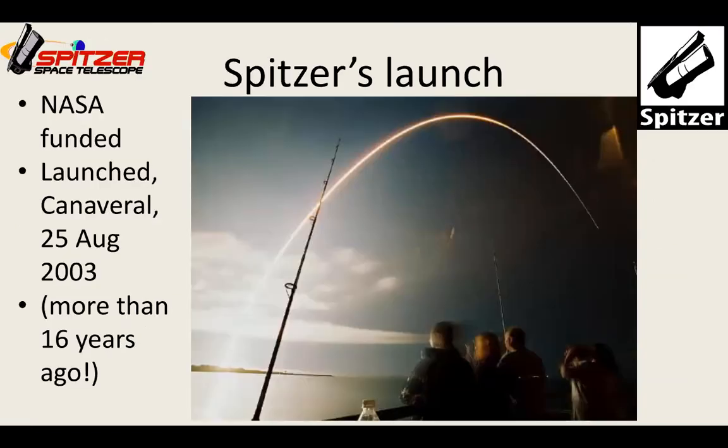Spitzer was launched in August 2003. The best viewing spot was actually not on NASA property but on a fishing pier just south of the Cape, since that launch pad wasn't designed for public viewing like manned mission pads. In the middle of the night there was a long fishing pier full of maybe half a dozen annoyed fishermen and about 150 screaming astronomers watching Spitzer launch — fishing poles and all.